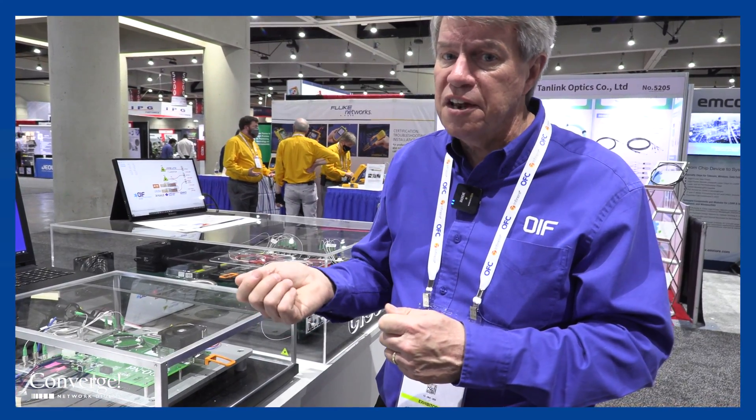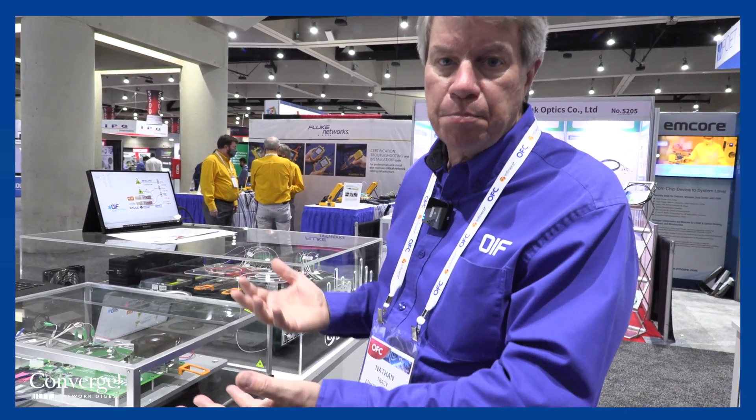I should also mention that co-packaging technology is also very interesting in compute platforms such as artificial intelligence, machine learning, and high performance compute, where they have a significant density challenge and are using some of these same methodologies. The OIF, a member-driven organization, has come together to start development of these solutions, bring these prototype products to market, and demonstrate the ability of the industry to transition to this next generation solution. Thank you for coming to see us today.